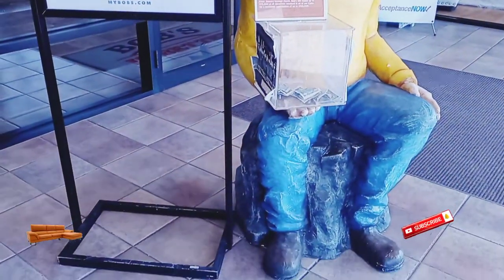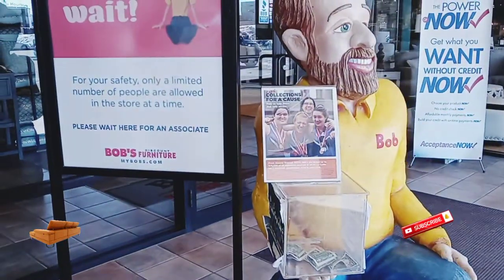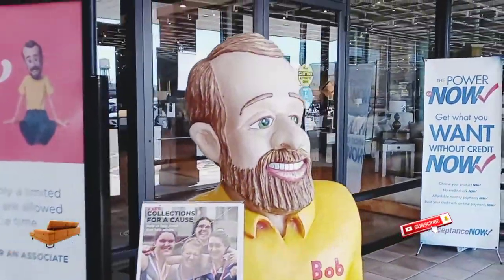This is Bob, the store's mascot. Here you would be able to donate for a great cause to help children in need, mainly students.